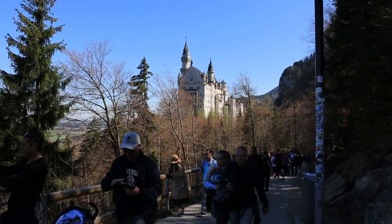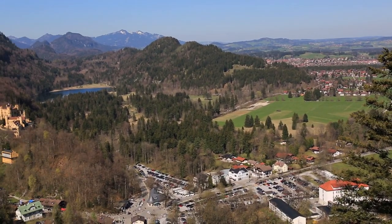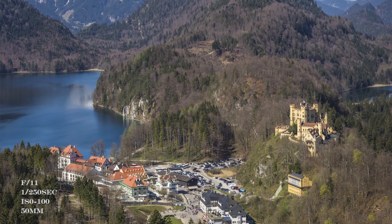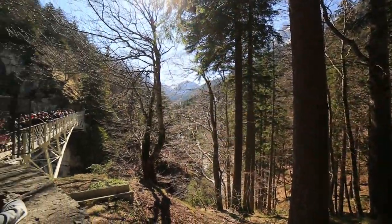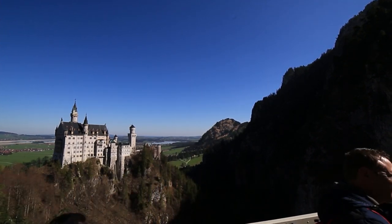We did not go inside the castle, so after taking a walk around we headed to the Marienbrücke (Mary's Bridge) from the castle. The view along this path is lovely — we could see the Hohenschwangau Castle, another castle in the same area, along with the famous Alpsee lake. At the Marienbrücke we had to queue up a little for the crowd to dissipate, as it's a small bridge allowing only a limited number of people at a time, and there was a huge crowd.